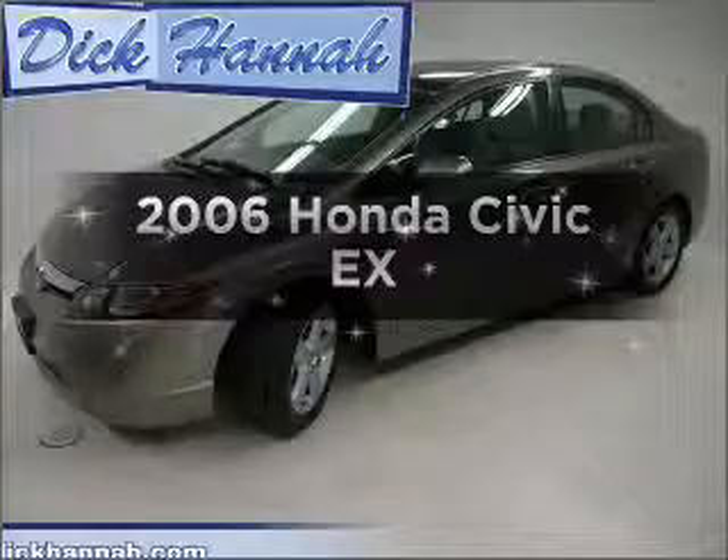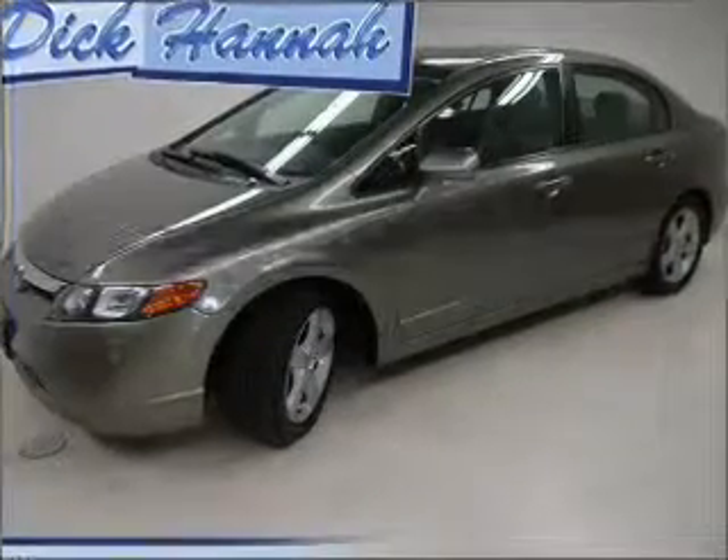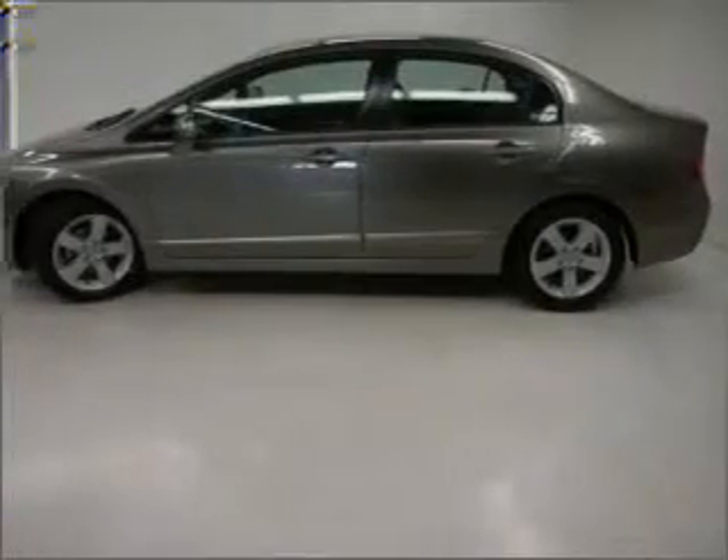Get noticed in this 2006 Honda Civic. If you're looking for a first-rate auto, this one could be yours today.